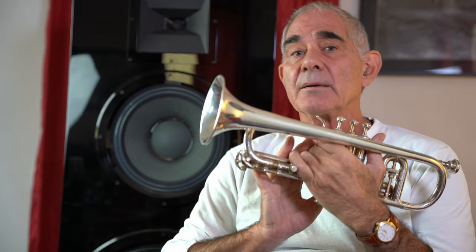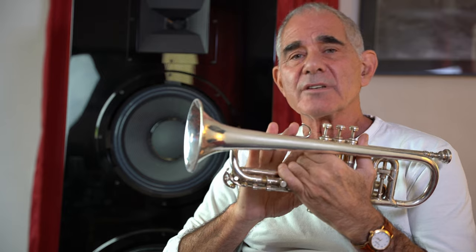May I ask you a question? If I play my horn full tilt, record it and play it back, do you think this sound is going to come out of your system? Do you believe it? I don't think so, but it will come out of the M1. That's the difference. It's engineered to do that. If that's what you're looking for, then you might want to take a listen to what the M1 can do.